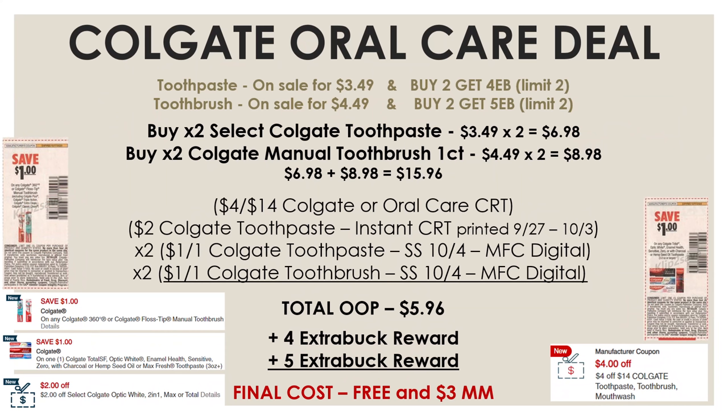If you have a $4-off-14 Oral Care CRT, you can combine the toothpaste and toothbrush deal. Pick up two Colgate toothpastes and two Colgate manual toothbrushes — all four cost $15.96. Use the $4-off-14 Colgate CRT, the $2-off-2 Colgate toothpaste instant CRT from last week, and two of the $1-off-1 Colgate toothpaste and toothbrush coupons — available as a manufacturer digital and in the SmartSource from October 4th. After all these coupons, total out-of-pocket is $5.96. You'll get back a $4 extra buck reward for the toothpastes and a $5 extra buck reward for the toothbrushes — final cost for all four items is completely free and a $3 moneymaker.